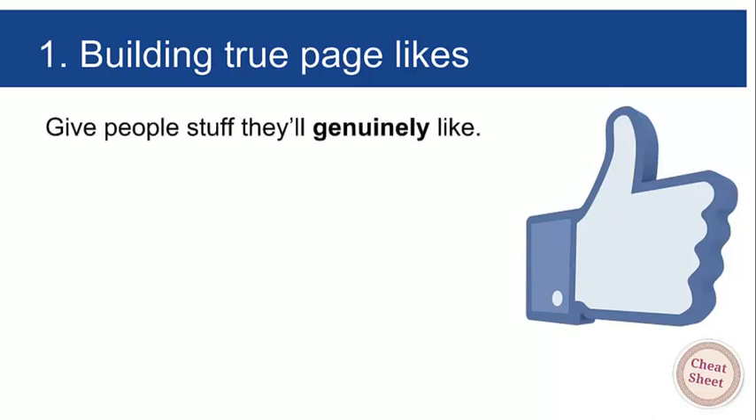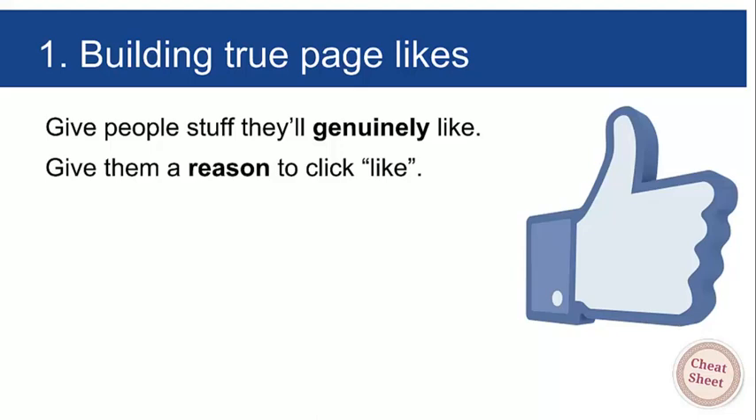Building true page likes: you've got to give people stuff they'll genuinely like. If you're in a 'pushing the snowball uphill' environment — a client that really shouldn't be on Facebook — this will be hard. But if you've got a client that already has fans, stands out in its market, and you love using them yourself, it should be fairly straightforward to find things people will like. Give them a reason to click like.